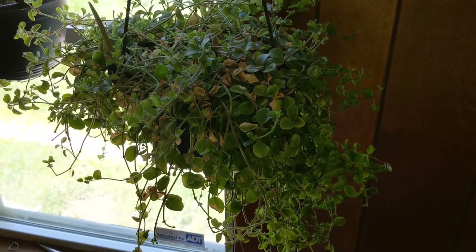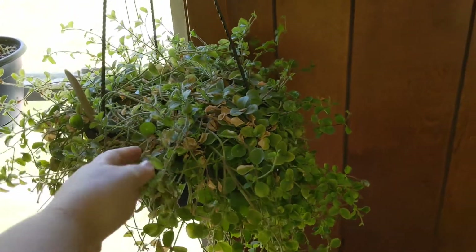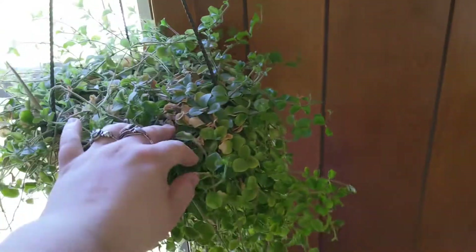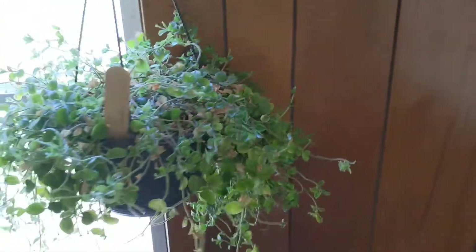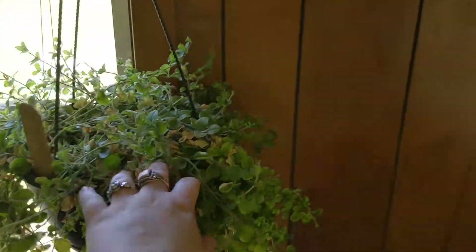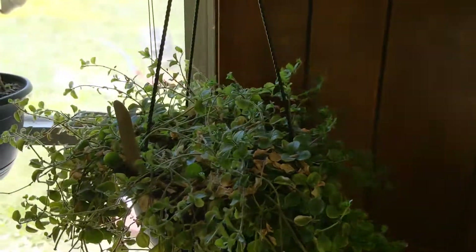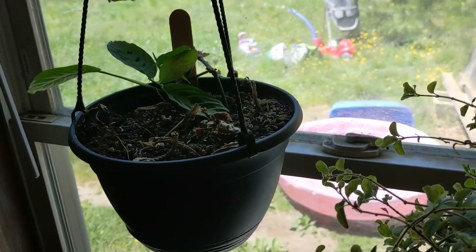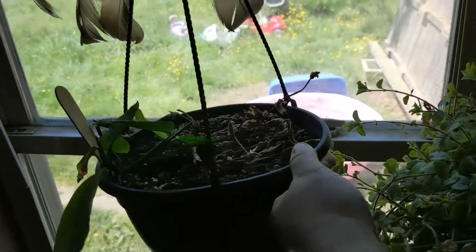Alright, hopefully this isn't too backlit. This is my peperomia japonica — I have to go in and pull out some of the dead leaves but it's doing really well, pretty much on all sides.